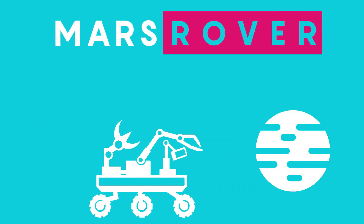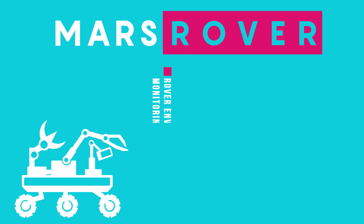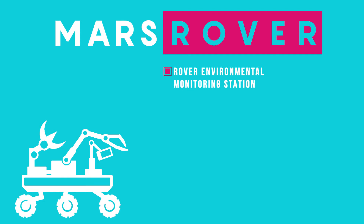The Mars Exploration Rover made by NASA features a variety of different tools which can be adopted for agriculture. The first tool is the Rover Environmental Monitoring Station, which allows it to collect weather data such as atmospheric pressure, humidity, ultraviolet radiation at the Martian surface, wind speed and direction, air temperature, and even the ground temperature.